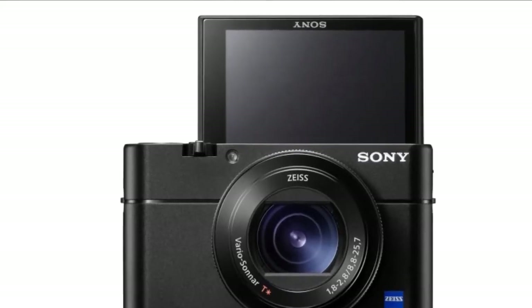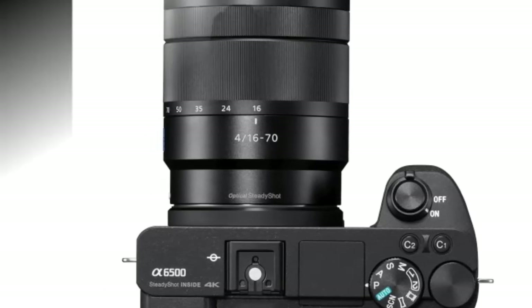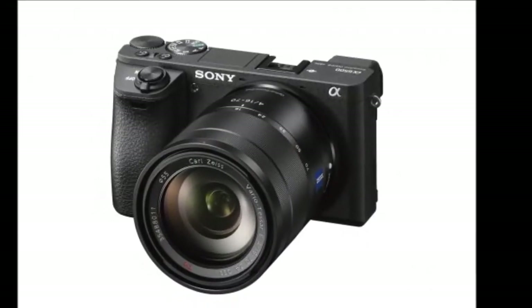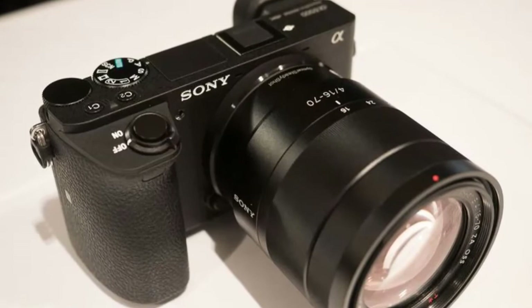Sony has just updated two of its most popular camera series with new models: the A6500 and the CyberShot DSC RX100V, also known as the RX100V.